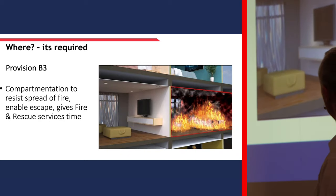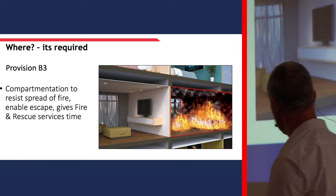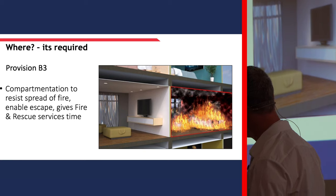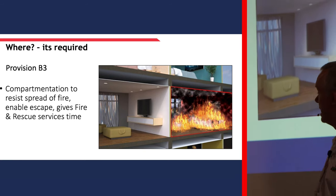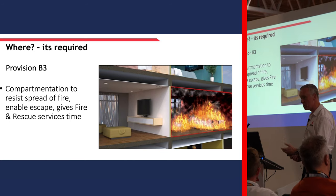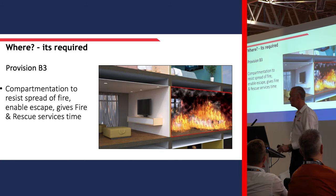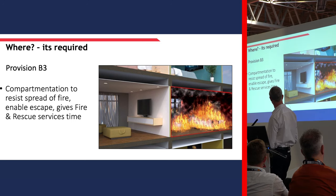So what are we looking at? Well, where is it required? Provision B3 requires compartmentation to resist the spread of fire and enable escape and give the fire rescue service access. So effectively it allows us to escape unhindered through heat, fire or smoke, and allows the emergency services to go in if they so wish to. And that's effectively the main provisional principle of passive fire.